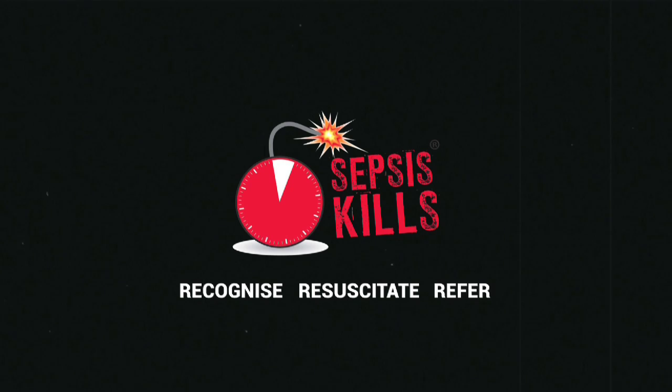Sepsis is a medical emergency. Sepsis happens when the body's response to an infection spirals out of control. While it's normal for the body to fight an infection, sepsis can lead to a catastrophic overreaction causing multi-organ failure, shock and even death, if the sepsis is not recognised and treated urgently.